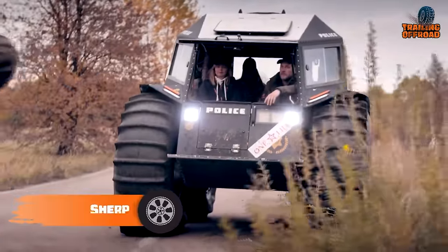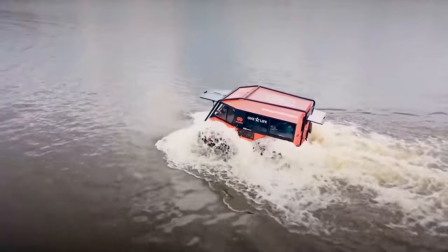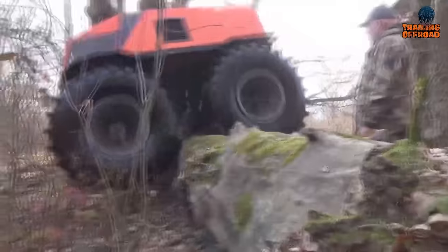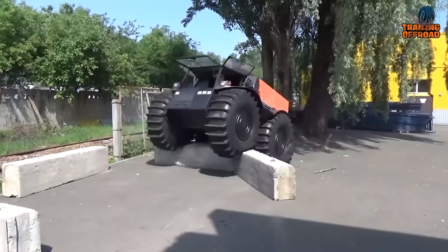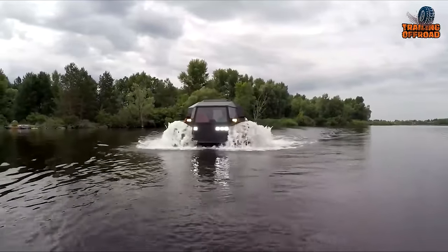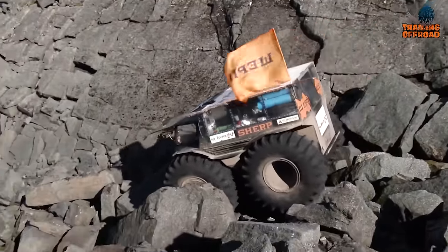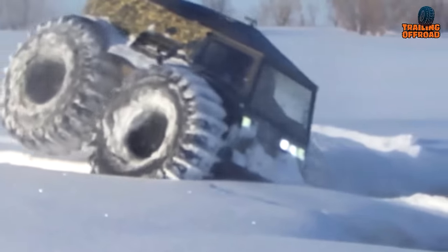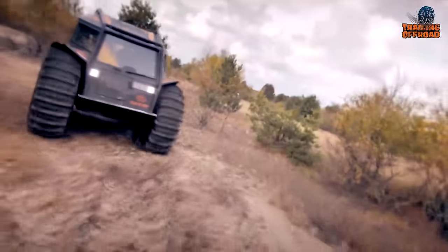The Sherp is a unique amphibious expedition vehicle designed to handle the most challenging terrain. Driven by a Kubota diesel engine, it has a high-quality steel frame, and its advanced suspension system enables it to quickly move through different types of terrain such as mud, sand, and rocks. The Sherp also has large, low-pressure tires that allow it to float on water and cross shallow rivers and swamps. One of the most notable features of the Sherp is its ability to climb obstacles impossible for other vehicles, such as steep inclines, rocky terrain, and deep snow. Overall, the Sherp is a rugged, versatile, and capable expedition vehicle designed to handle the most demanding terrain.